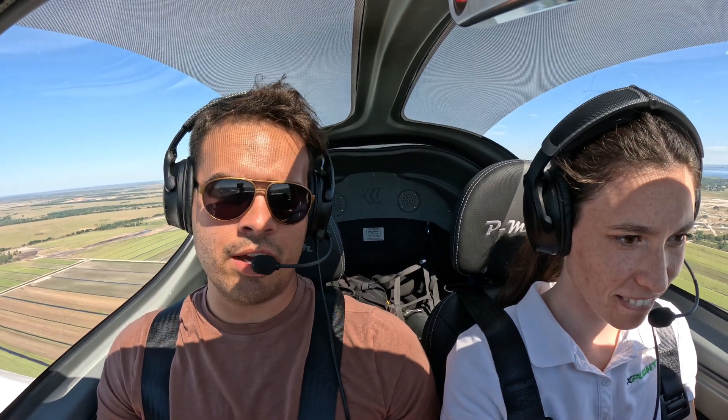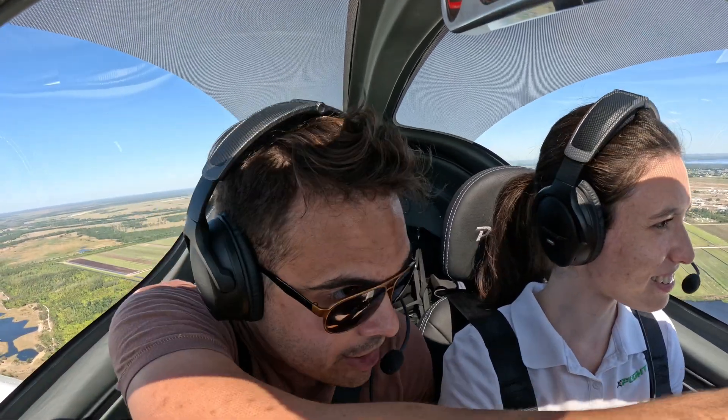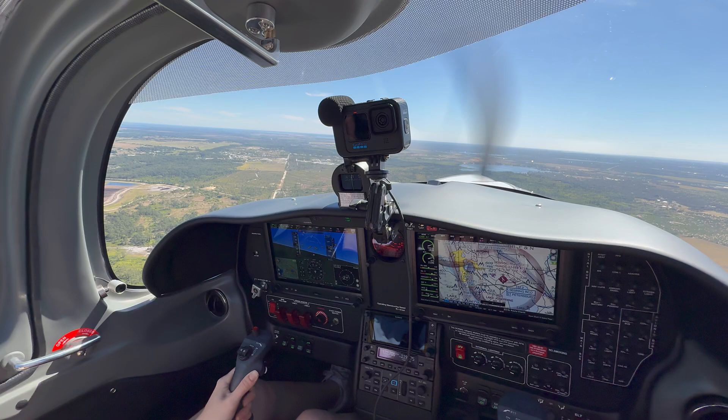That was fun! You want to take the controls? Your controls. Powers are good — just keep it at around 65 knots for now. Give me a left turn — very nice and easy. Bring the nose up. Awesome. The view is amazing with this one — it's fantastic.